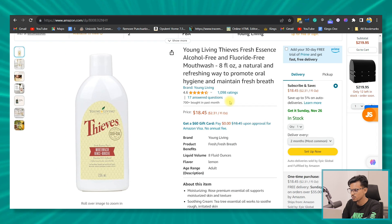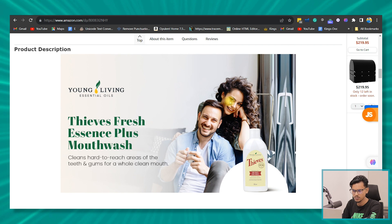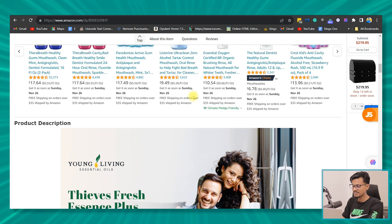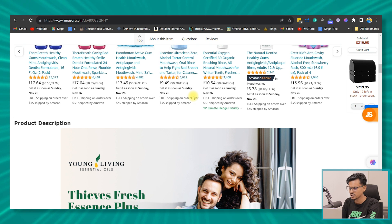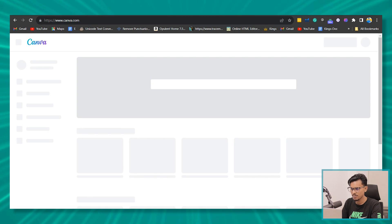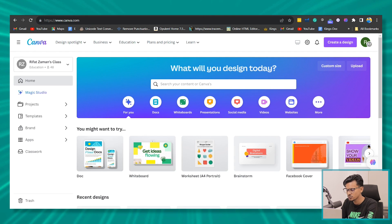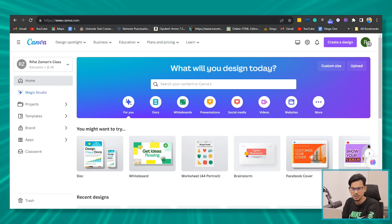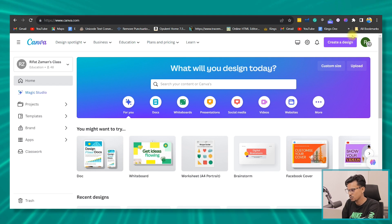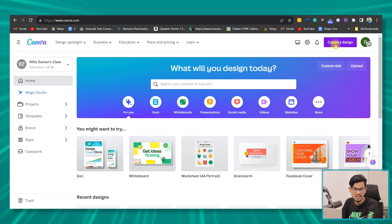So this is a mouthwash product. We've created A+ content for it using Photoshop — this is that A+ content. Now we're going to create almost the same A+ content using Canva. So let's go to Canva.com. I have both the free and the pro version. If you have the free version, you can still create the same A+ content the way I'm going to show you.